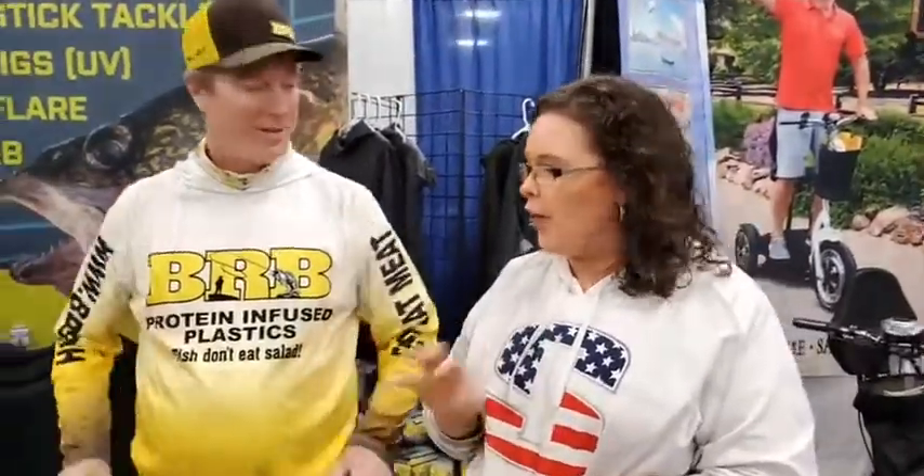All the new great baits, all the new great scents, and we're available online. And for people who maybe aren't familiar with your rubs yet, what is it about them that are awesome?